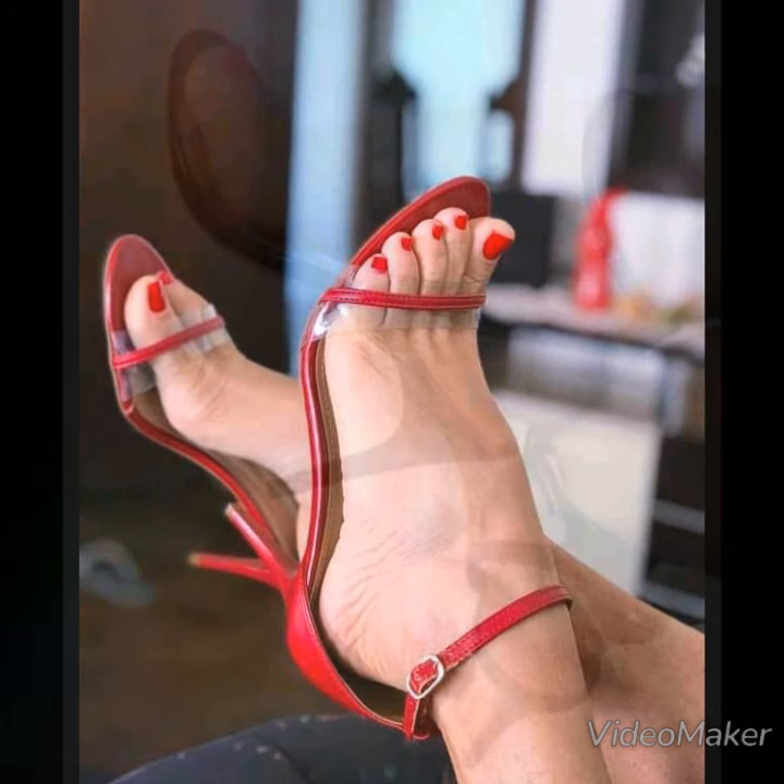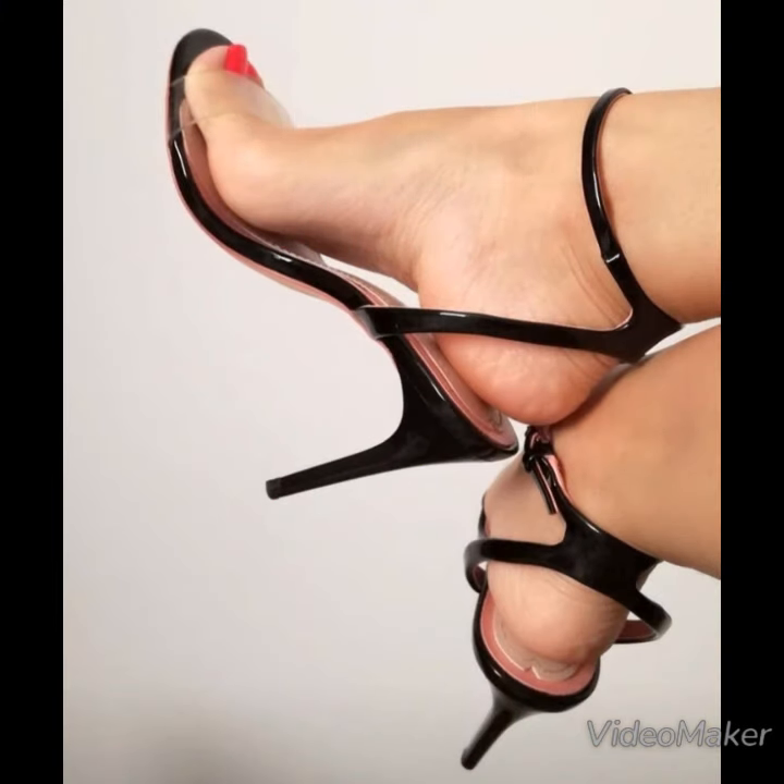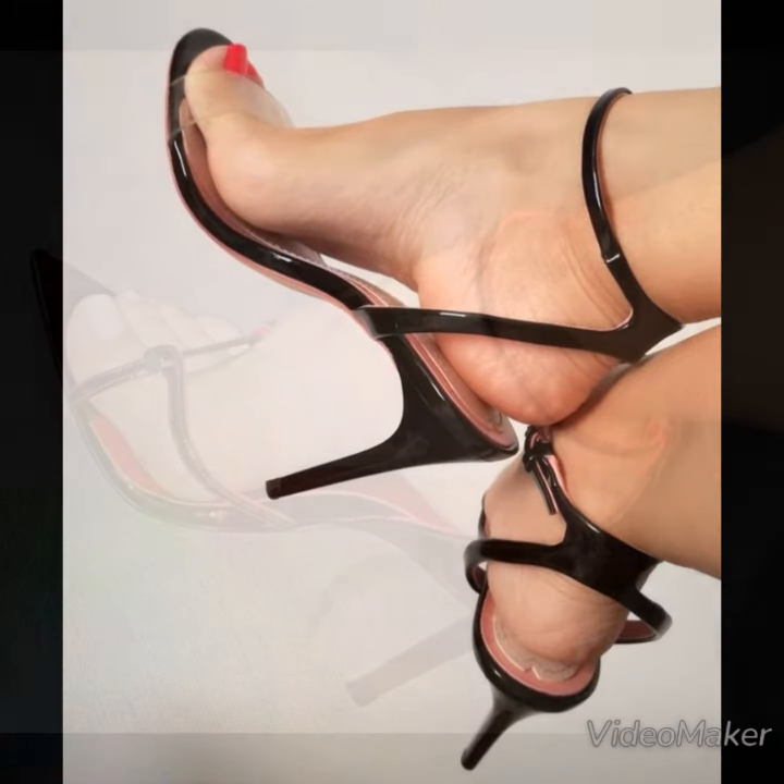Dear viewers, high heel sandals are timeless fashion. They will elevate your look and make you look more stunning and stylish, and they also improve your body posture.